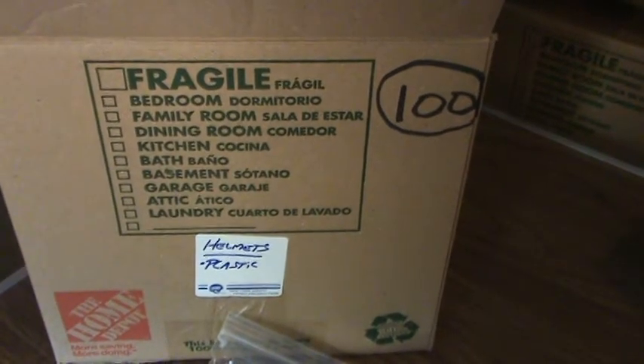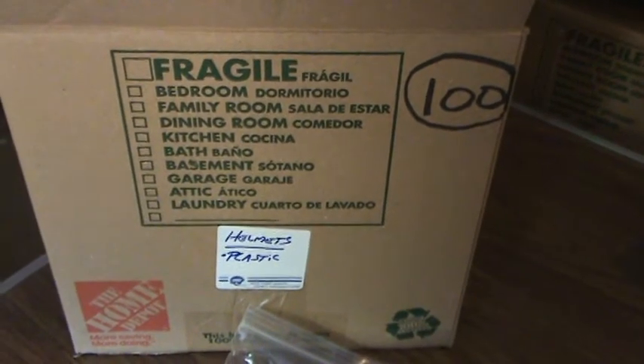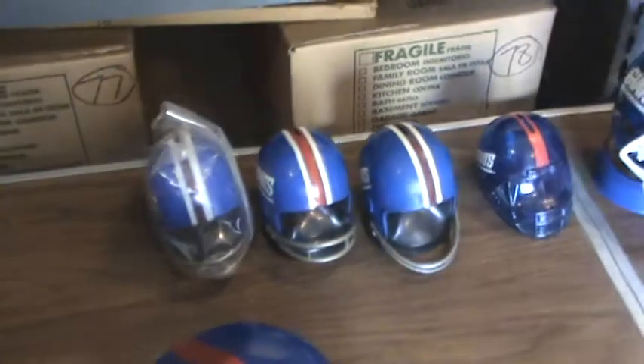Welcome back, Giant fans. We're now on box number 100. Box number 100 contains plastic display helmets. Let's take a look at this collection.